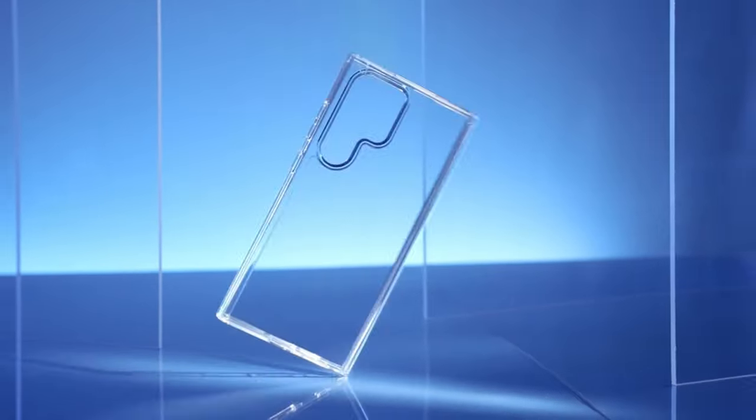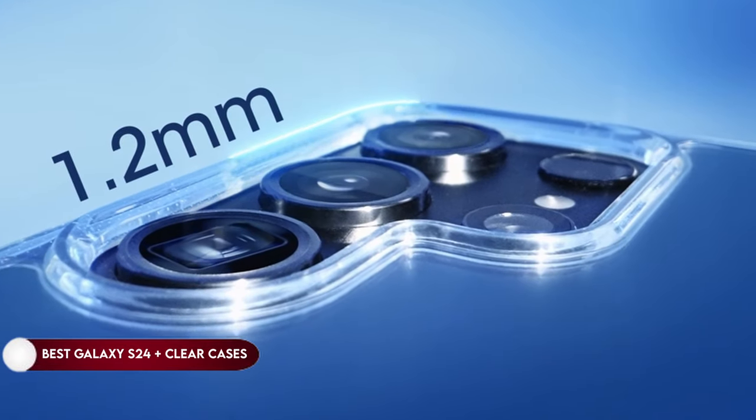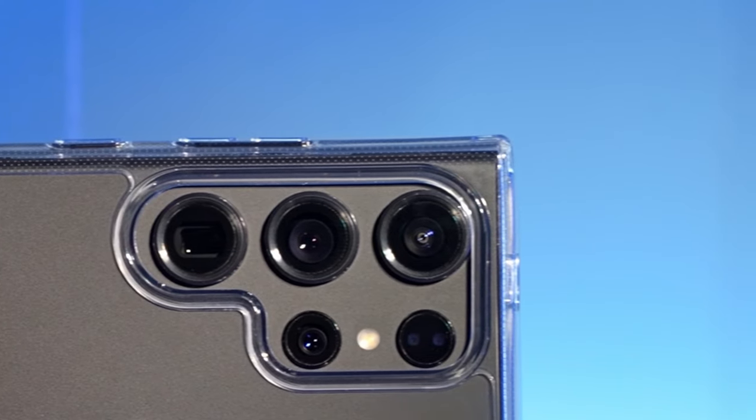Hi, what's up everyone. In this video, we are going to talk about the top best Galaxy S24 Plus clear cases you can buy on Amazon. Links are in the description, do check them out. So let's get started.